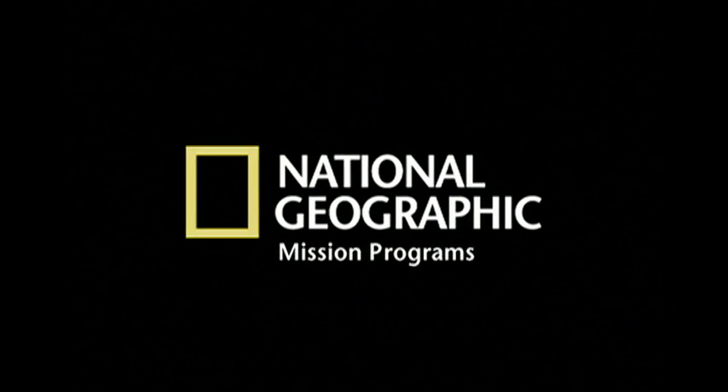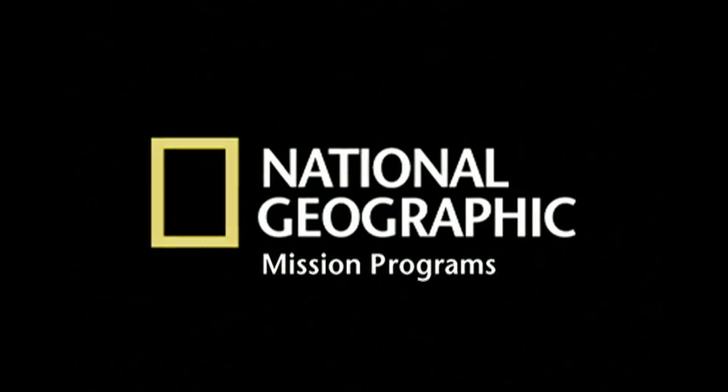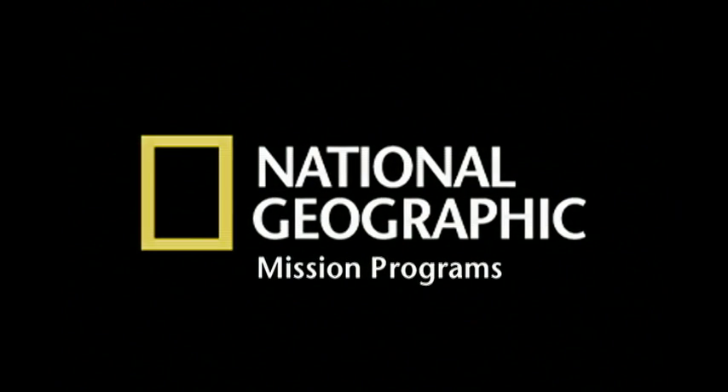Sponsored by National Geographic Mission Programs, taking science and exploration into the new millennium. Hello everyone, welcome to the show. I'm Boyd Matson.